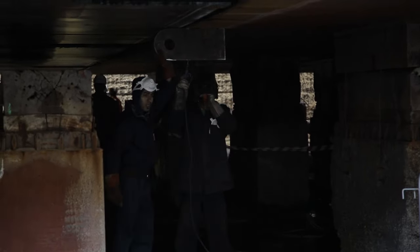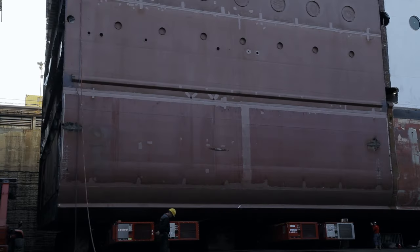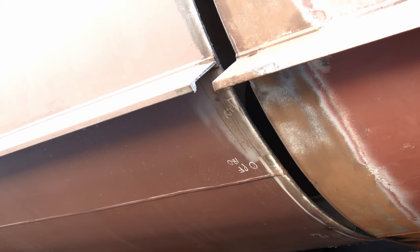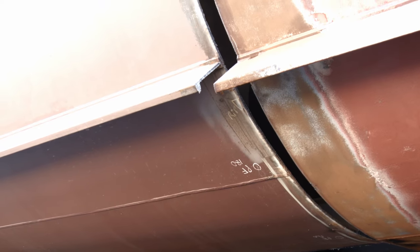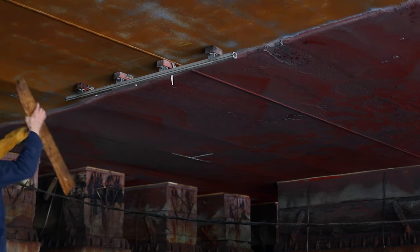In order for the welder's bead to connect each separate piece of metal, both pieces must be close together. The closer together, the cleaner and the stronger the welder's line will be. Obviously, the hull must be watertight, so the welds must be perfect all the way around the ship.